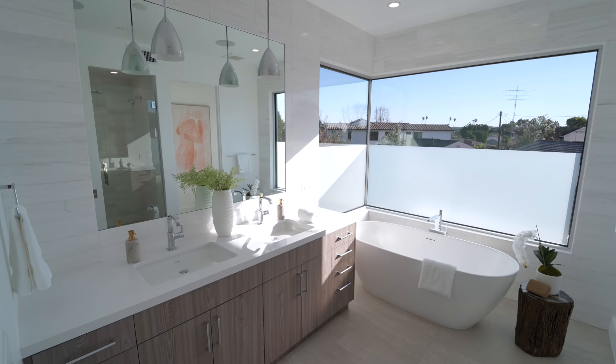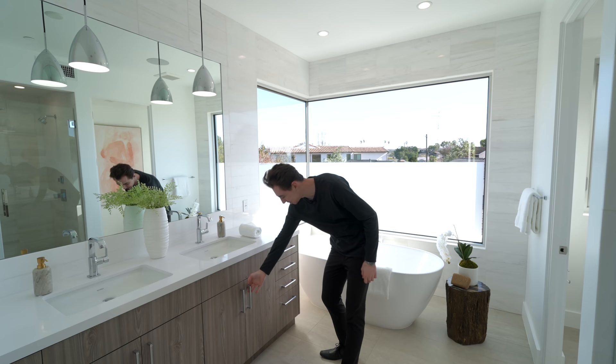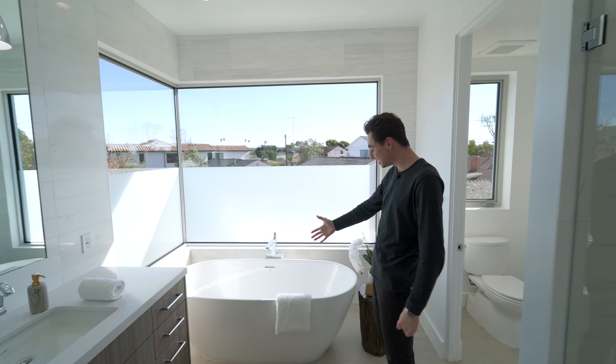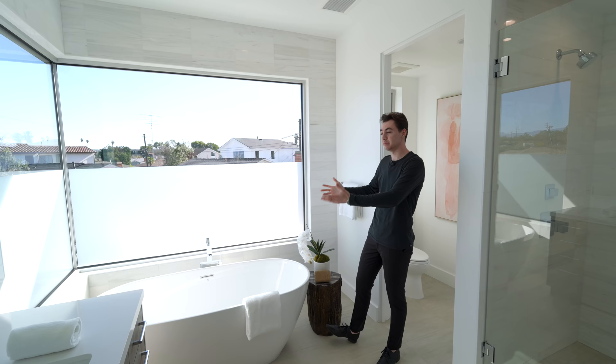First coming into the primary bathroom, you'll notice a double vanity design with beautiful custom wooden cabinetry, soft closing drawers, a massive mirror setup, marble backsplash, and hanging light fixtures, all with tons of natural light. You can literally be taking a bath in your freestanding tub while looking out into the mountains and into Century City. The lower half is nicely frosted to give you that extra element of security and privacy.